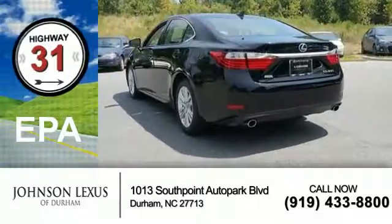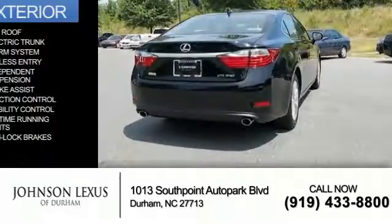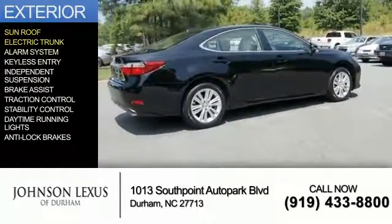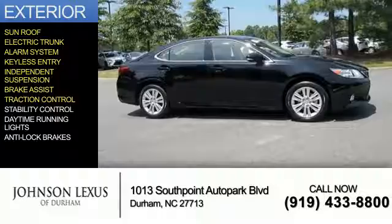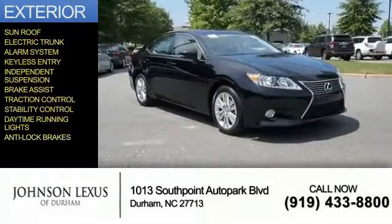Great fuel efficiency saves you money by requiring fewer trips to the gas station. The features include a sunroof, electric trunk, an alarm system, keyless entry, independent suspension, brake assist, traction control, stability control, daytime running lights, and anti-lock brakes.